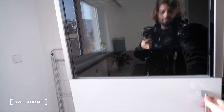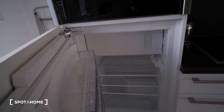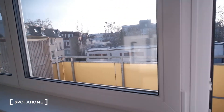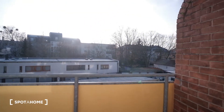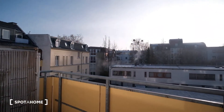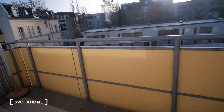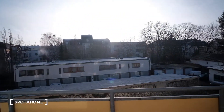Everything's brand new and of course the refrigerator. And we have a balcony with some nice views — it's a very calm area.